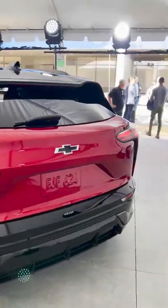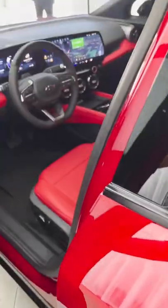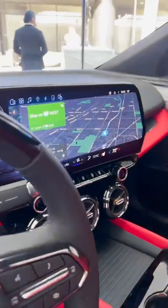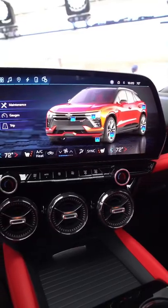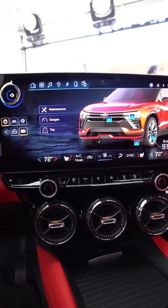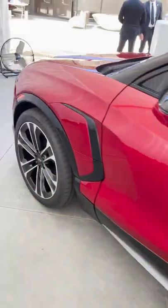The third coolest thing is the interior, and specifically that 17.7-inch digital infotainment screen. The screen goes out to the edge, it has amazing graphics, and it looks really, really nice.